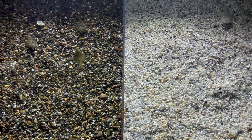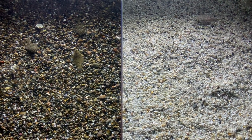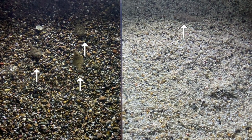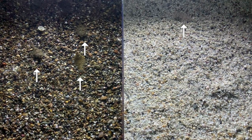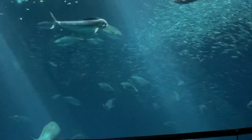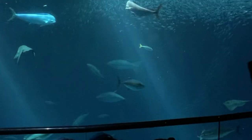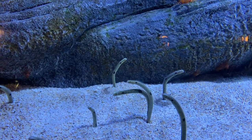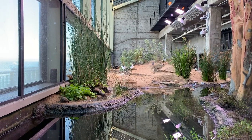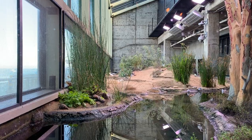Can you find the camouflaged fish in this video? The aquarium is also home to a number of animals that live on the sea shore that aren't fish, including seagulls.